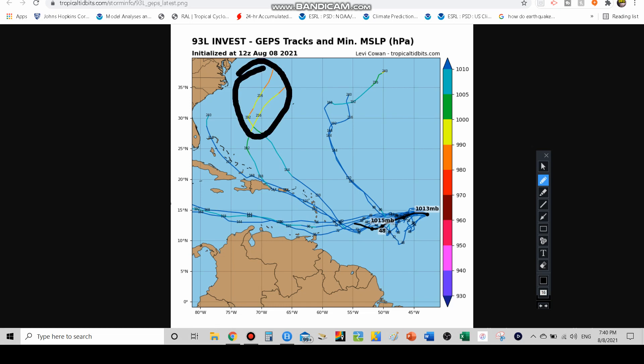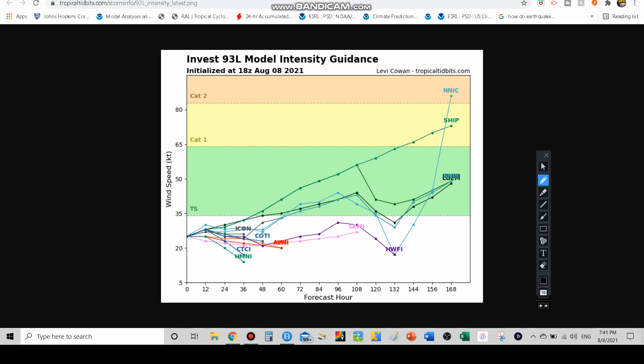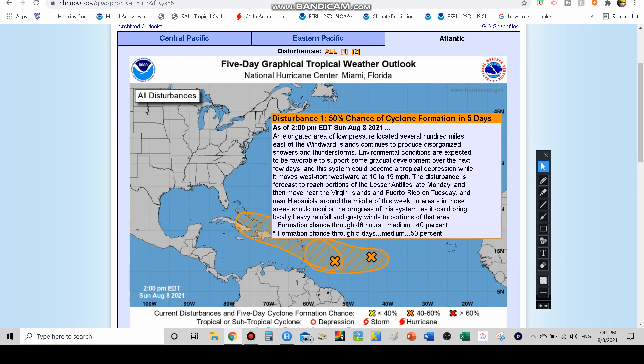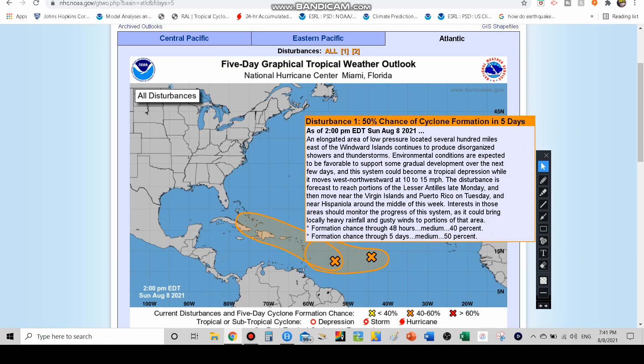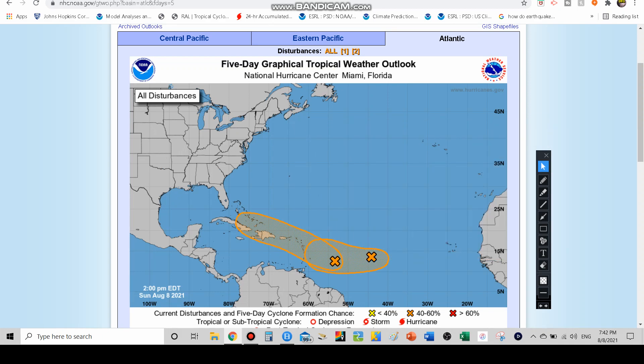If 93L does move north, models that show that also show it becoming pretty strong — possibly due to jet stream or cold front energy, or because a slower storm moving north would have more time to strengthen. Model intensity guidance does show plenty of models making it a tropical storm, with the NHC outlook going out five days. Remember, the NHC percentages — 40% and 50% — represent the chance of becoming a tropical depression, not a tropical storm, so development isn't guaranteed.